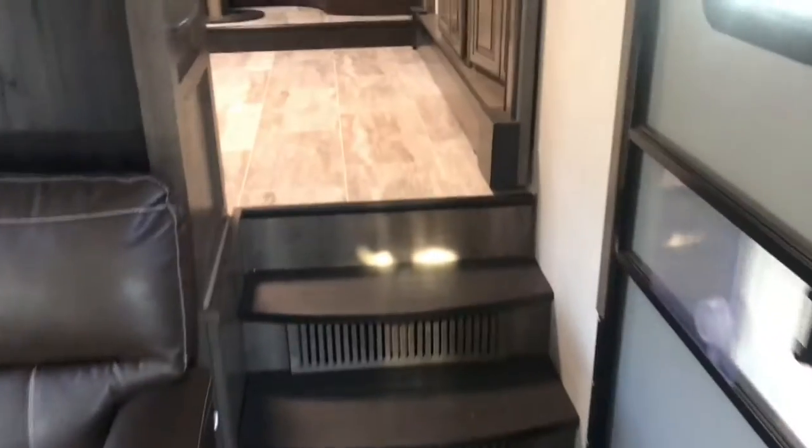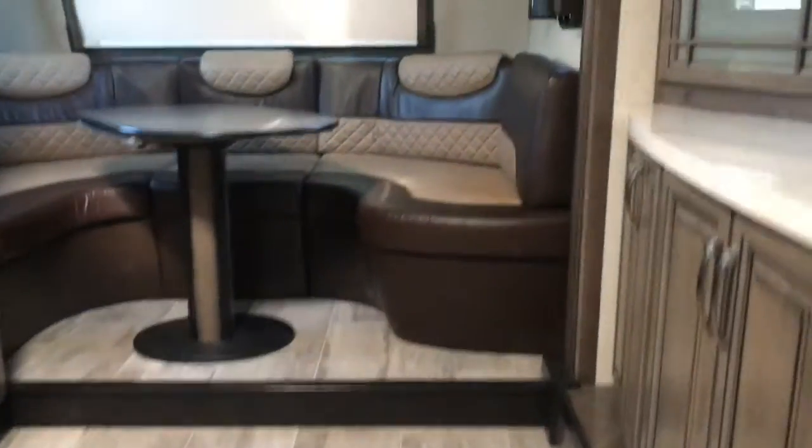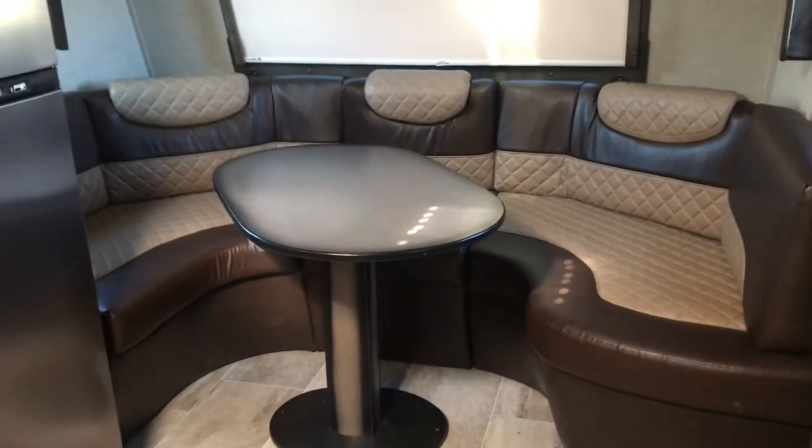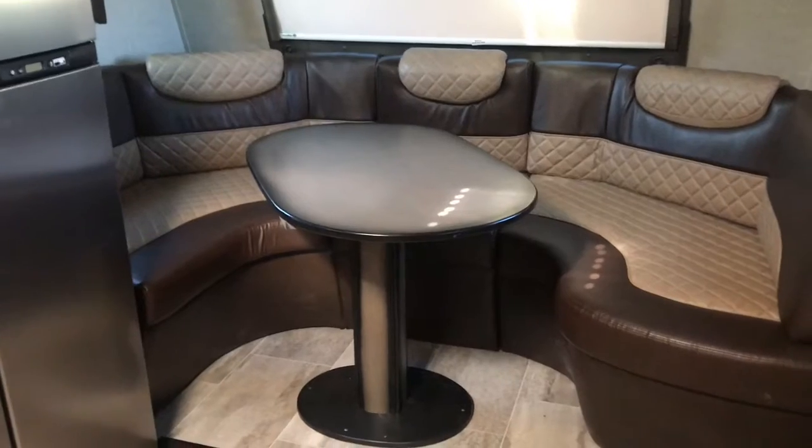We're in the living area right here, so we're going to go up the steps into the kitchen, and you'll notice this front kitchen has this beautiful booth dinette with cross-stitched leather.